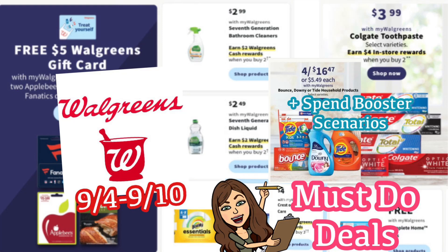Hi guys! Welcome back to my channel, Couponing with Kayla. We're about to look at the Walgreens must-do deals for September 4th through the 10th. I'm going to walk you through the deals, plus I'll have a printable list below the video so you can print that out and take it to the store with you — it's going to help make your shopping trip super easy.